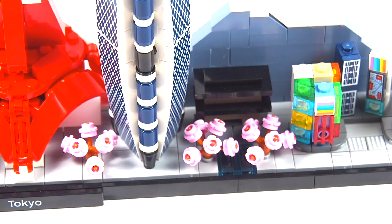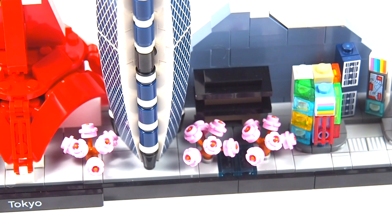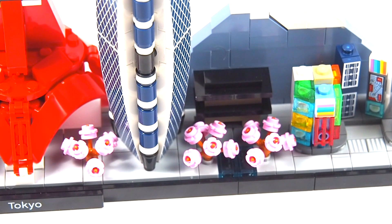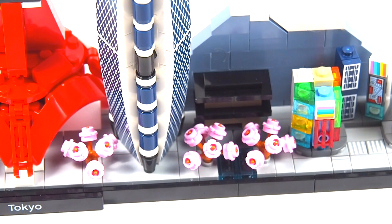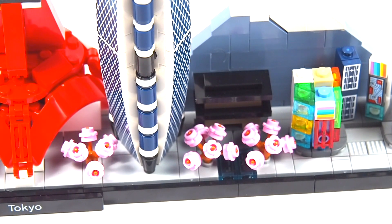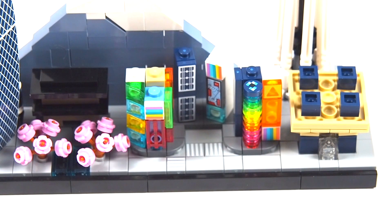Moving on to the park — an excellent job with the subtle temple gate in the background, very similar in style to a Chinese junior set but in that more Japanese architecture style. The cherry blossom trees are really simple with those six-pronged flower plants and a little flower one-by-one stuck on top, but they do a great job at filling their purpose and looking on point.